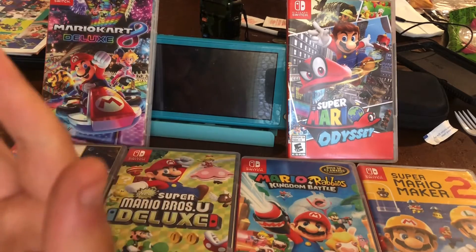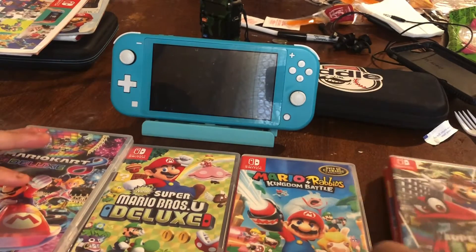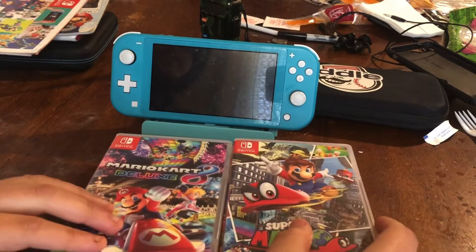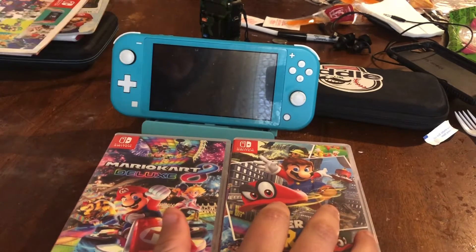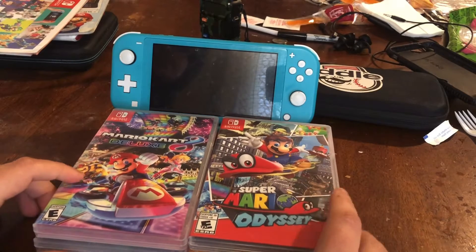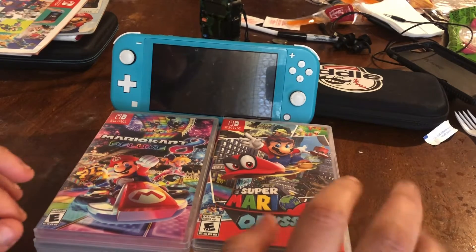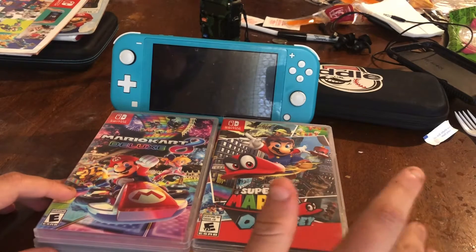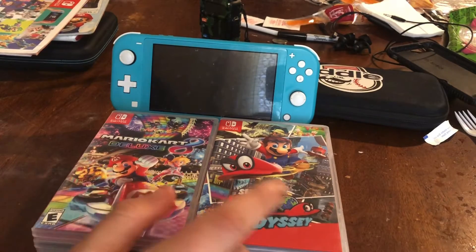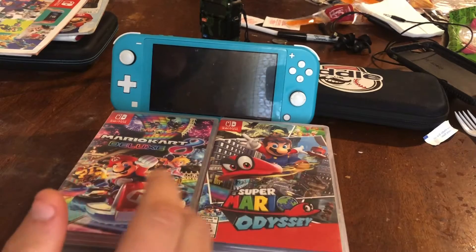If you want a handheld-only system, the Nintendo Switch Light is right for you — take it wherever you want to go. Or if you want to connect to a TV, get the Nintendo Switch, which costs $200 for the Light and $300 for the original. You can also get some bundles. Nintendo released a Fortnite bundle which includes skins, back blings, gliders, and over a thousand V-Bucks. I checked GameStop and the Fortnite bundle console was unavailable.